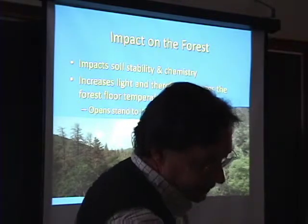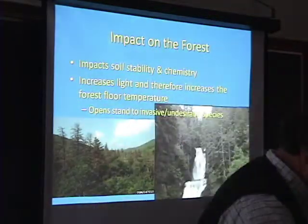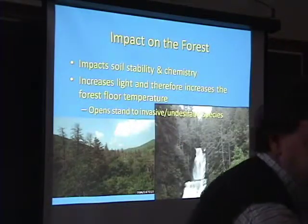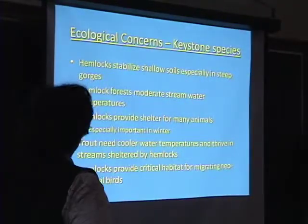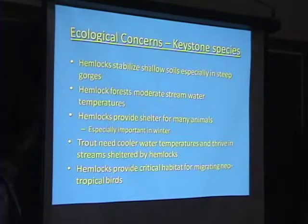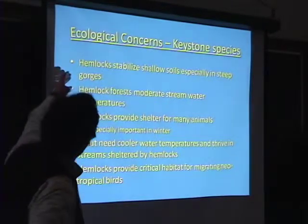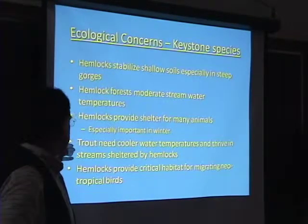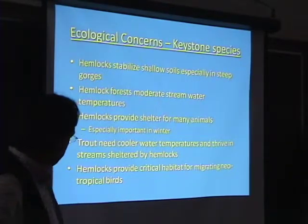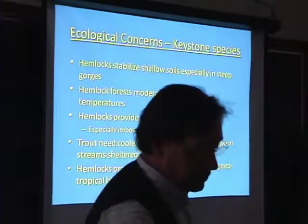One of the problems they're finding in areas where they're getting a lot of mortality of the hemlocks is they're going to get a lot of invasive plant species in to take their place. So ecological concerns include: stabilizing shallow soils, moderating stream temperature, providing shelter for animals, supporting trout, and providing critical habitat for migrating birds.